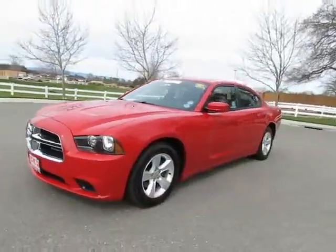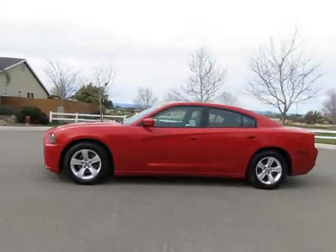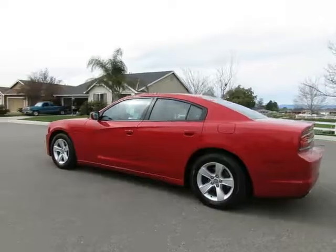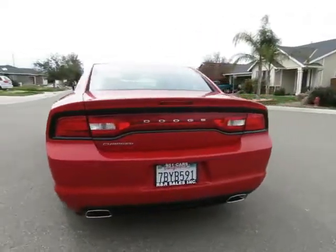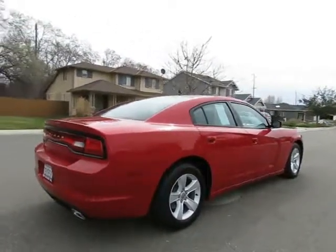See this vehicle and hundreds more at www.yeswecanauto.com, or call toll-free 877-857-CARS to speak with one of our low-pressure sales staff. 2013 Dodge Charger.